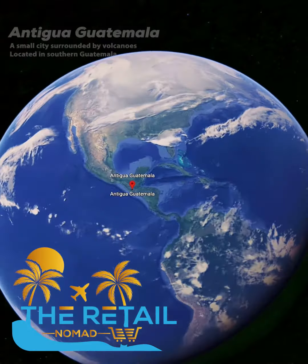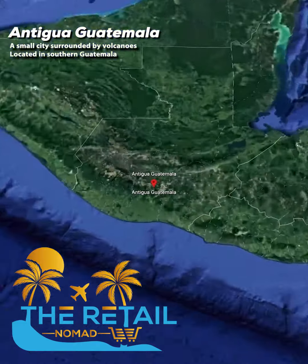All right, you got the retail nomad coming at you live. We're in Antigua, Guatemala.